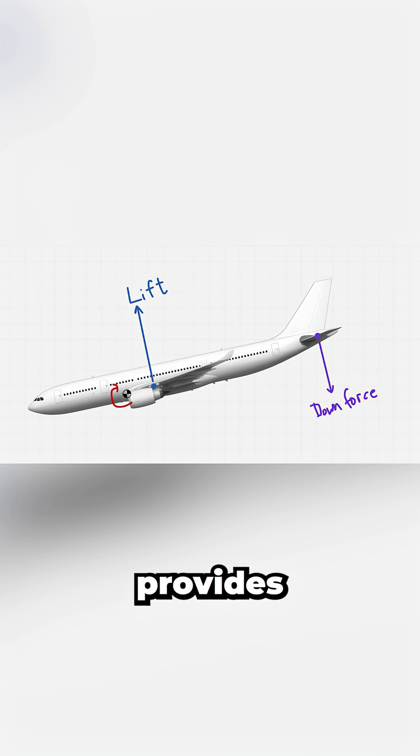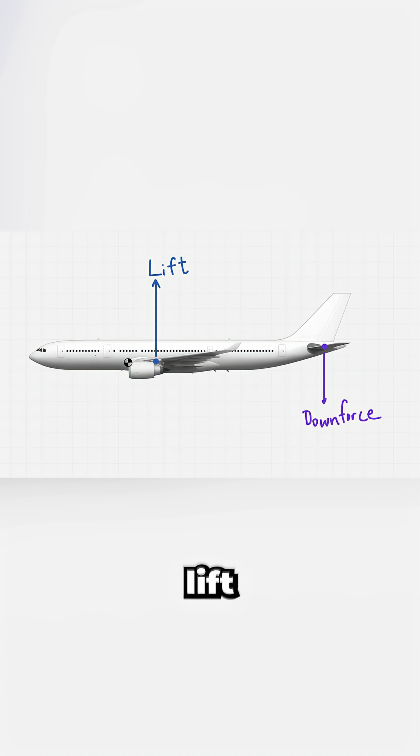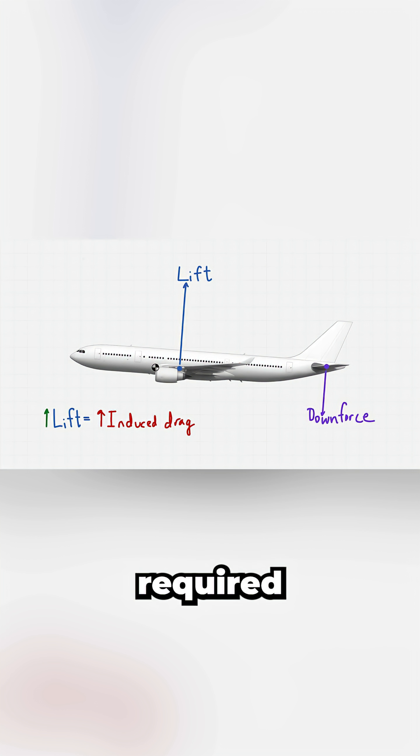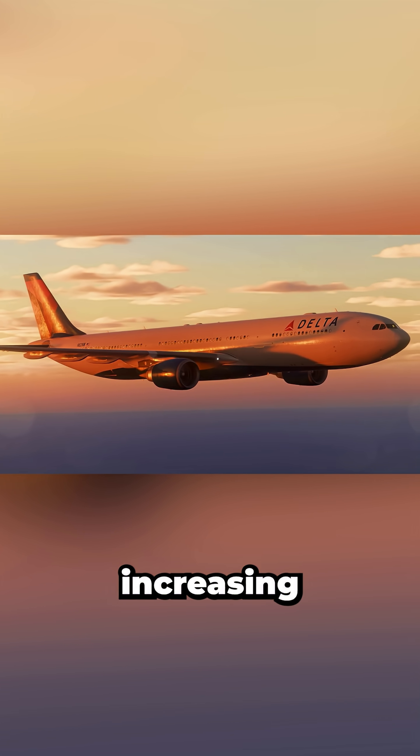The horizontal stabilizer then provides aerodynamic downforce, or negative lift, to counter this moment. But that tail downforce increases the total lift the wings must generate to stay level, leading to a higher required angle of attack and more induced drag. More drag means more thrust, increasing fuel burn.